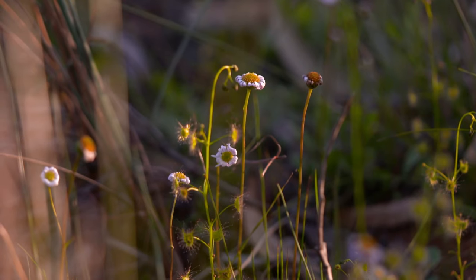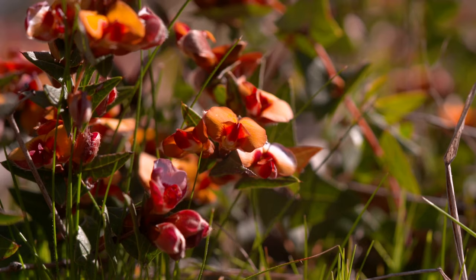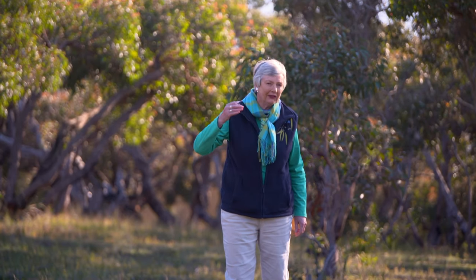Plants need to be tough to survive here, but what it shows is that through adversity, you get biodiversity. You'll find that the Anglesea Heath is such a beautiful reward for straying just a little further inland. Give it a go.